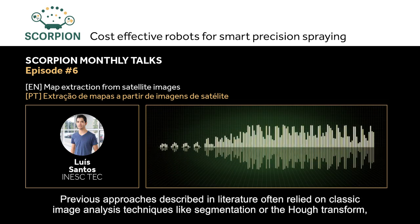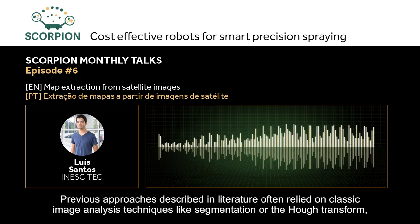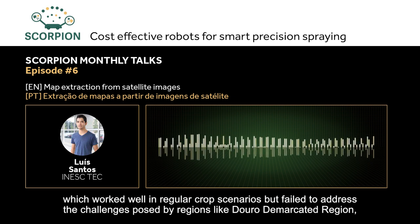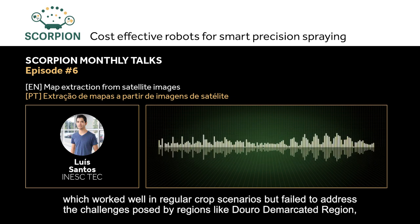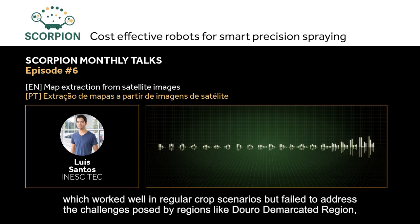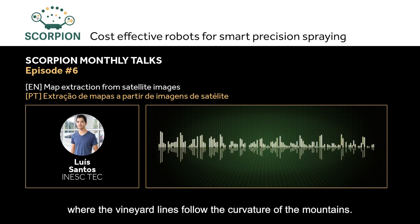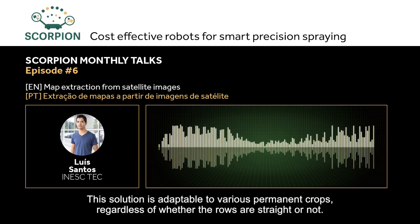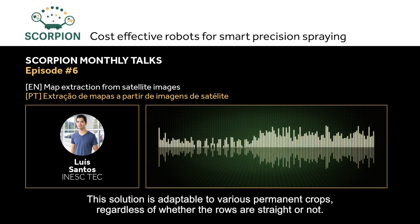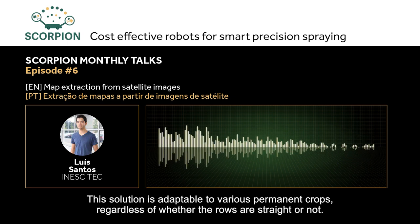Previous approaches described in the literature often relied on classical image analysis techniques, such as segmentation or the Hough transform, which worked relatively well in regular crop scenarios but failed when facing challenges like the Douro region, where vine rows follow the curvature of the hillside. This solution is adaptable to various permanent crops, regardless of whether the vine rows are arranged in straight lines or not.